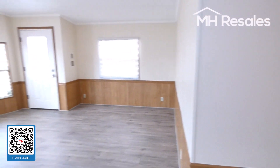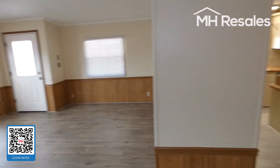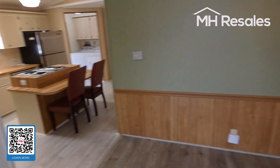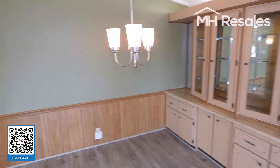Large living room with cathedral ceilings in this home and nice ceiling fans. Dining area here with built-in display and storage.